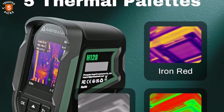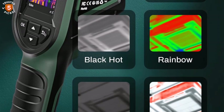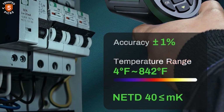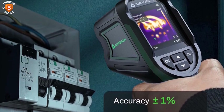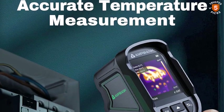A built-in temperature alarm provides quick alerts when abnormalities are detected. Compact, portable, and built to last, the AmpBank H128 is a dependable thermal imaging camera suitable for professionals and homeowners alike, offering excellent accuracy, extended power, and durability for a wide range of applications.